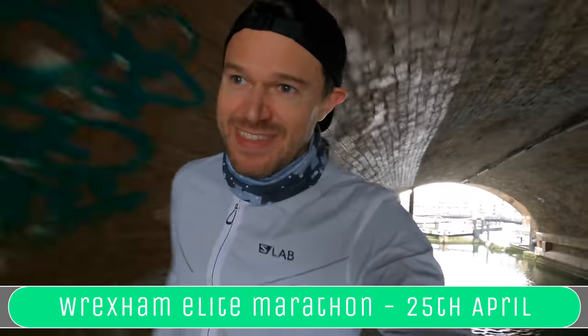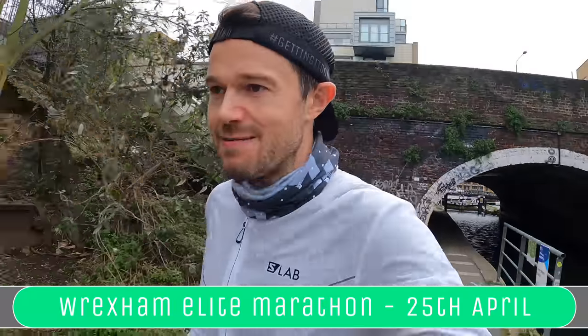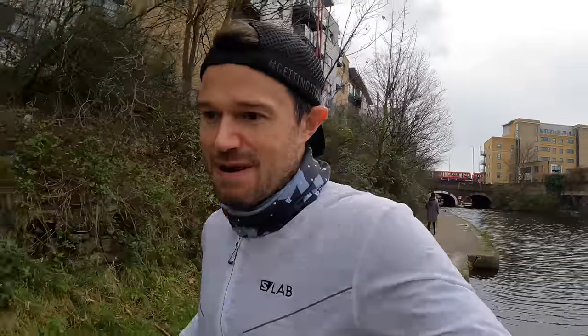So, race time. Hopefully fingers crossed we'll be able to get the go-ahead for this race. As you might have seen in my last video, the first big race we're leading up to — and what this whole mini series will be about — is the Wrexham Elite Marathon, which is going to be on the 25th of April. With everything going on in the world, they should be fine for racing by then. It's elite only — their description, not mine. You've got to be sub 2:40 as a man or sub 3:00 as a lady to get a place on the start line.